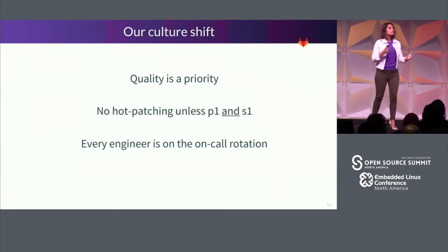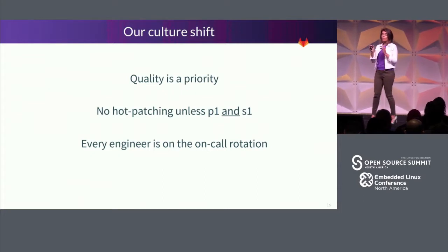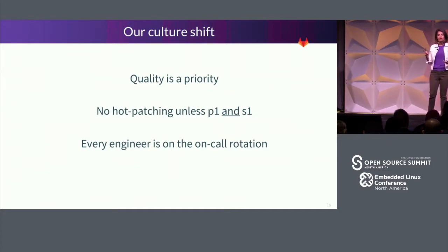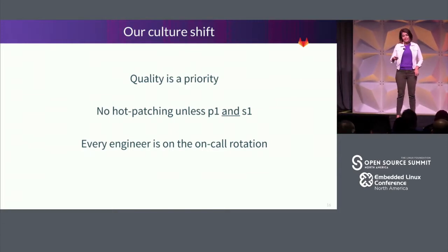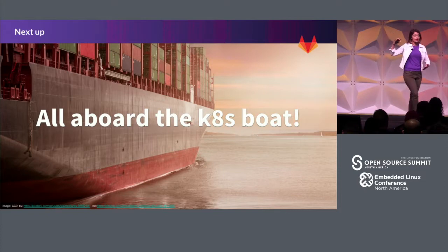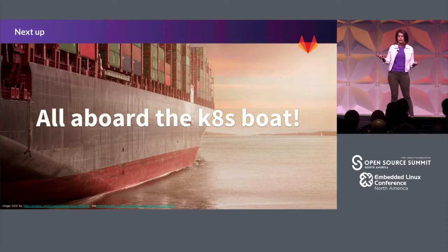What did we get? A culture shift. Focus on one element — for us, focusing on culture shift without having to change our infrastructure as we moved to CD helped us put quality as the top priority. If automated tests fail, it sends a Slack message to the team and they have to fix it before it goes forward. We do not do any hot patching anymore unless it's P1 and S1 — priority one with a large-scale or compliance issue. Every engineer is on the on-call rotation. We've had 24 releases in July compared to four in May.